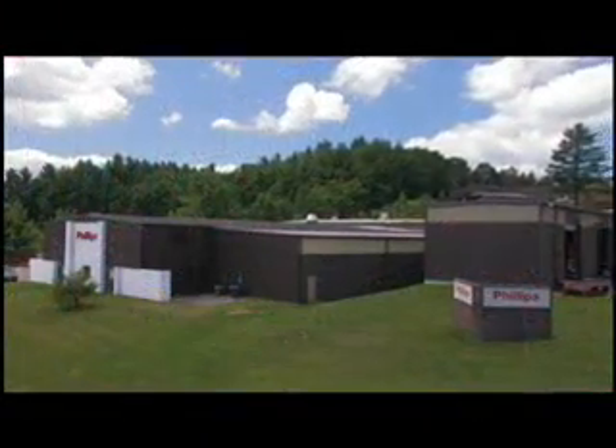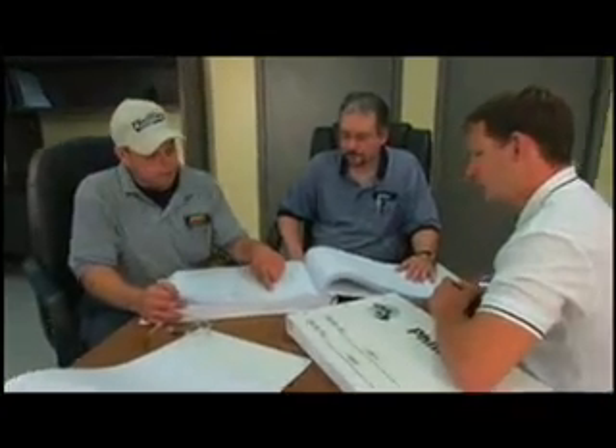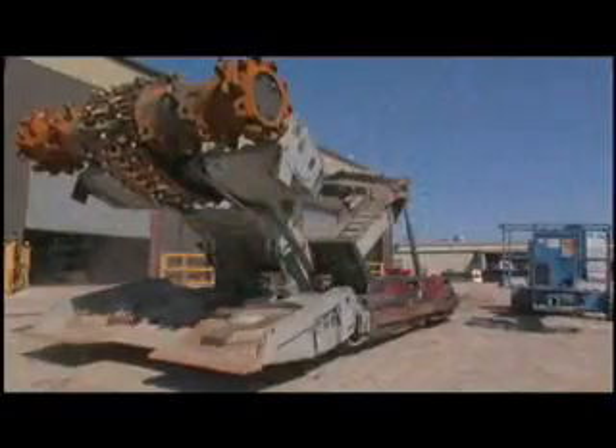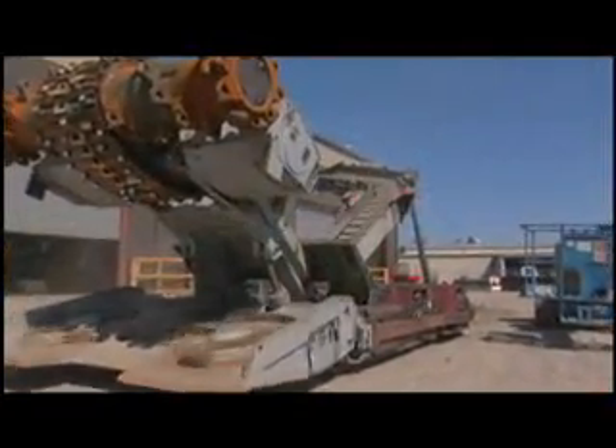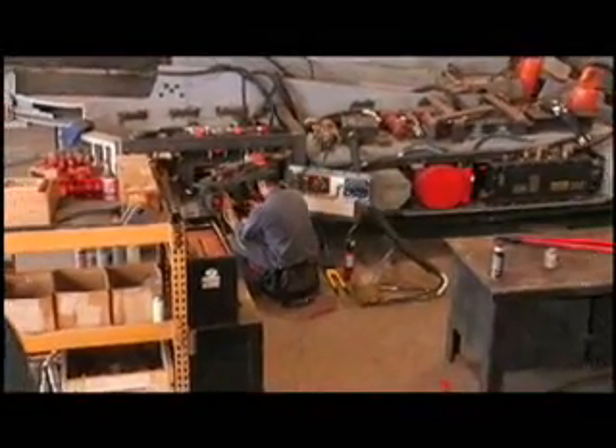Philips Machine is a proven leader in the mining industry. With the best, most experienced staff in the business, Philips maximizes quality and minimizes cost. Our wide range of services bring increased profits to customers worldwide.